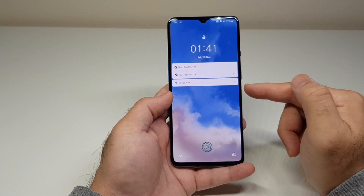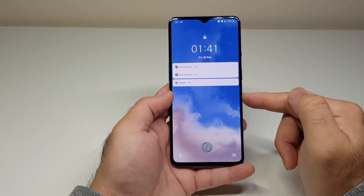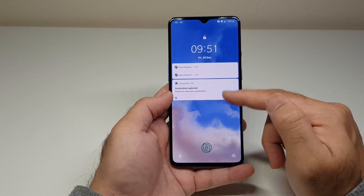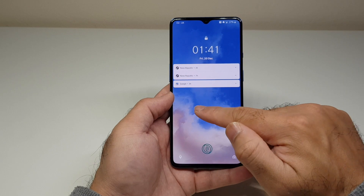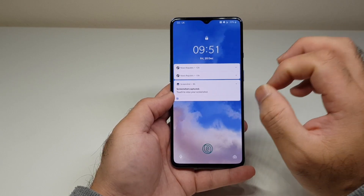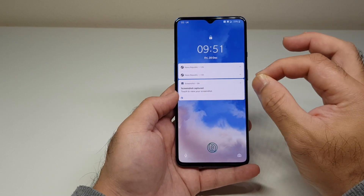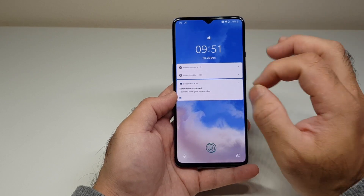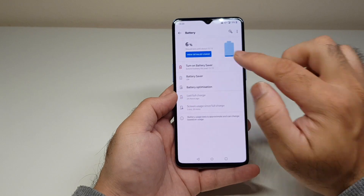I tested standby again on 20th December — battery was at 37% at 1:41 AM, and at 9:51 AM it had only dropped to 33%. So 4% loss in 9-10 hours again. This is where it should be with an efficient Snapdragon 855 Plus and AMOLED screen — exactly the standby figures you'd expect with Android 10.